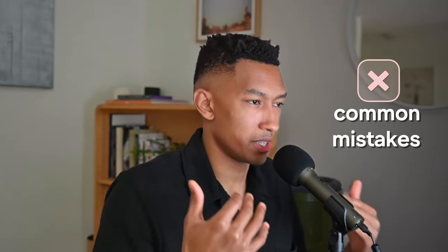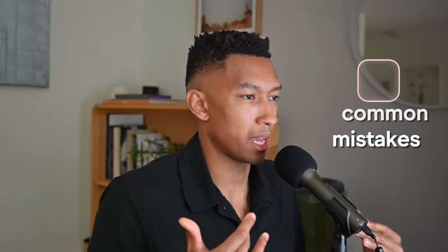Today, I'm going to show you the only method that you need to use to improve your English vocabulary. But first, before I show you the method, we need to understand some of the most common mistakes that English learners make when they're trying to improve their vocabulary.